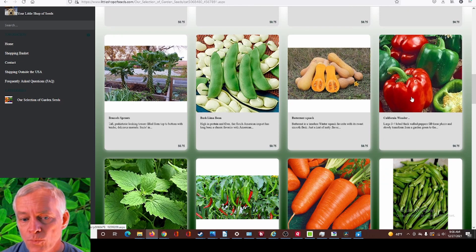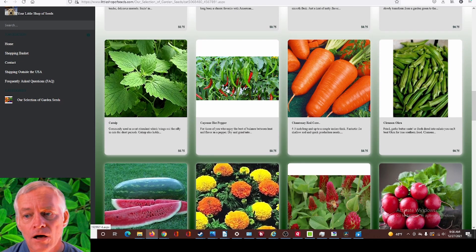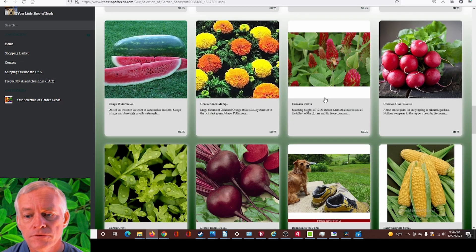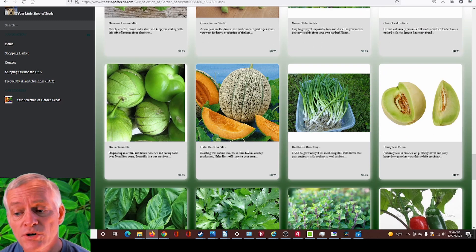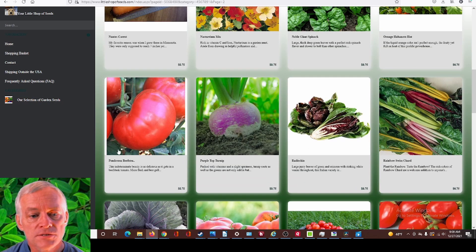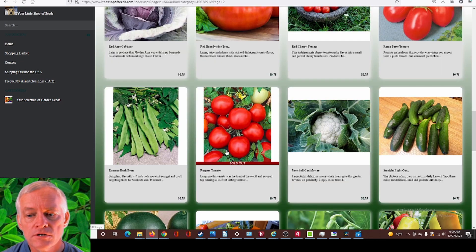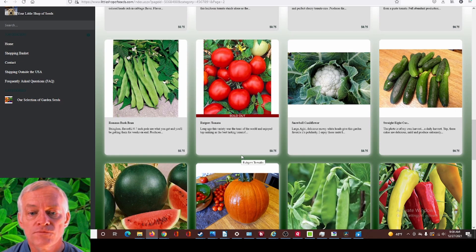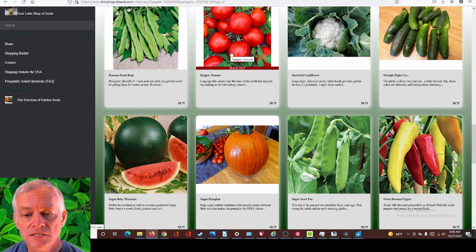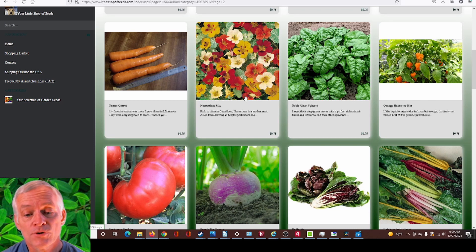Here are some peppers — California Wonder, of course that's one of the standard bell peppers. Cayenne hot peppers. He's got all kinds of stuff on his site here — crimson clover, jalapeno. There's a page two — tomato Ponderosa beefsteak, Brandywine, cherry tomato, Roma paste, Rutgers. Looks like Rutgers is sold out — that is one of the ones he loves the most, and a lot of times he sends that out in his seed giveaway. Sweet bananas, sweet red Marconi — he's got quite a few peppers.